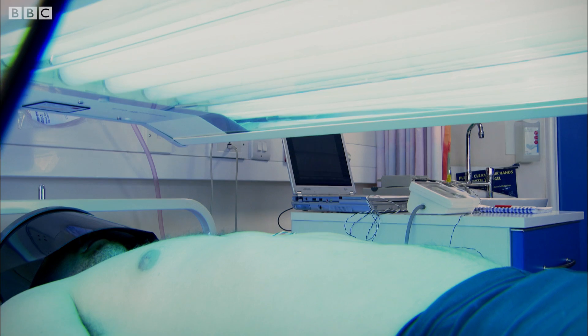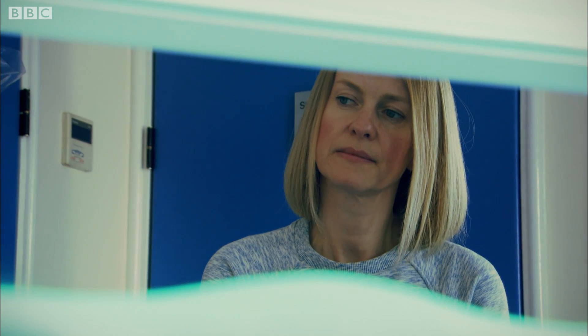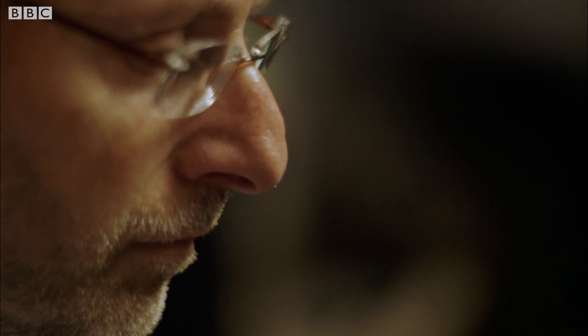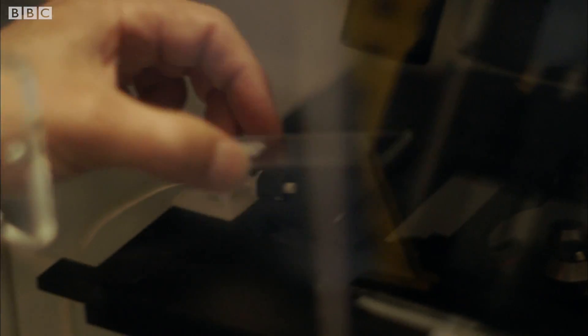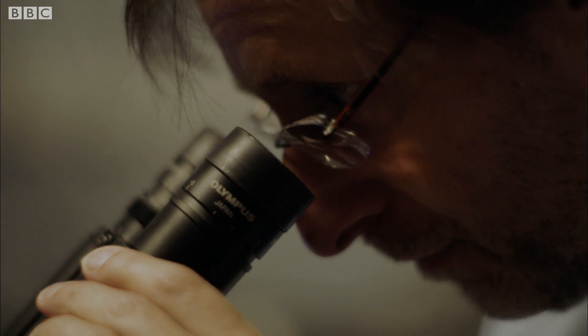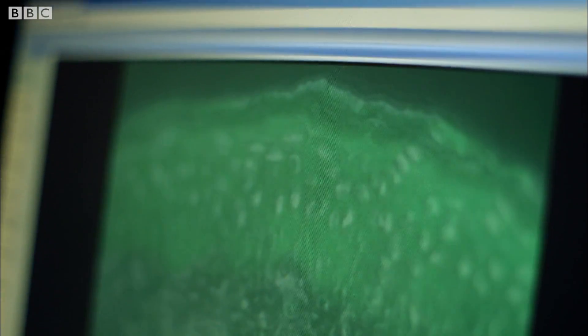This drop in blood pressure could have such important consequences for our health. I want to know more about exactly what's happening. Professor Martin Fielish at the University of Southampton has been studying it in microscopic detail. He's essentially carrying out a miniature version of the same sunbed experiment on a microscope slide with a tiny section of human skin.